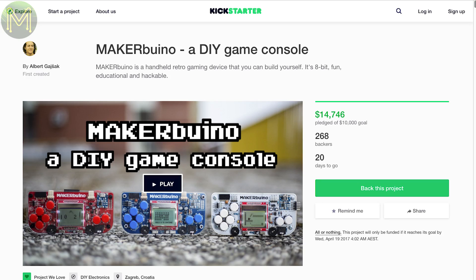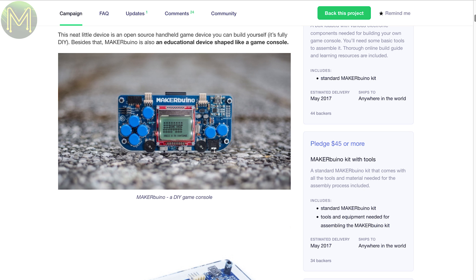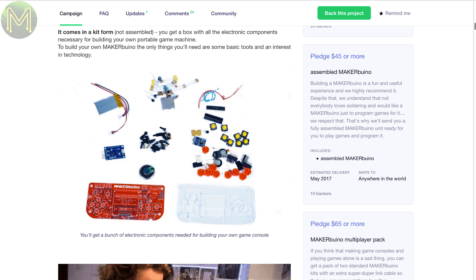Speaking of games, there's the MakerBueno, which is a DIY kit allowing you to make your own game console. It's based on the Atmega328, but also has a Nokia 5110 LCD, SD slot, LiPo battery management, audio out and a bunch of buttons. Looks pretty cool.